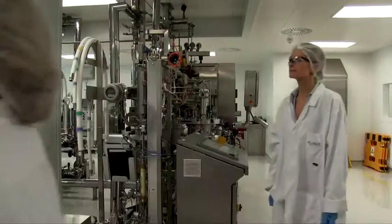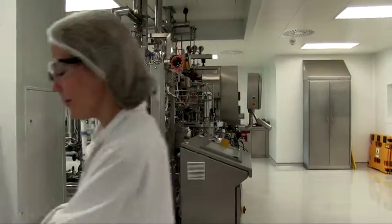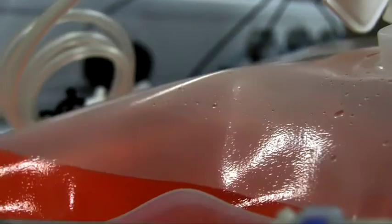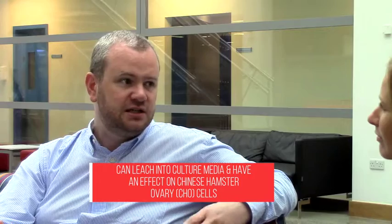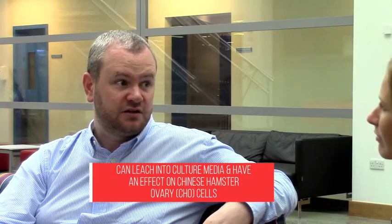Jonathan, why is it so important to the pharma industry to test for extractables and leachables? Extractables and leachables, Rowan, are probably the biggest risk or stumbling block to the actual implementation of single-use solutions. There's been a lot of research recently which has shown that these compounds can actually leach out into culture media and can have an effect on the CHO cell itself.